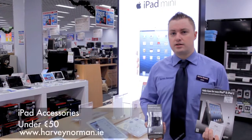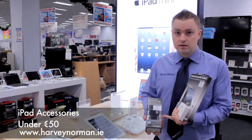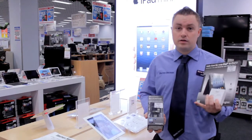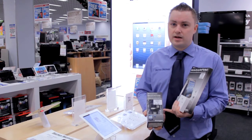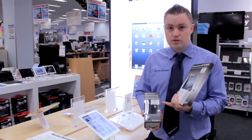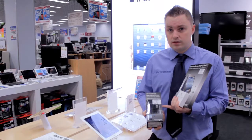I've got a range of iPad accessories here for under 50 euro. This one here is fantastic. Most women are going to have either an iPad to coincide with their iPhone, and when you have to only charge one of them at a time that can be quite annoying. With this device you charge both products at the same time. This one here is only 29.99.